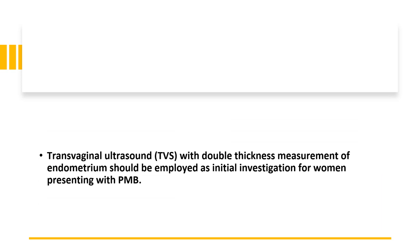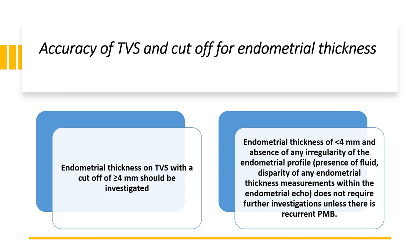They need a biopsy as per NICE guidelines via urgent gynaecology assessment, meaning within two weeks. Transvaginal ultrasound can measure the thickness of the endometrium and should be employed as the initial investigation for women presenting with post-menopausal bleeding. The accuracy cut-off for endometrial thickness: an endometrial thickness of greater than or equal to 4 mm should be investigated.